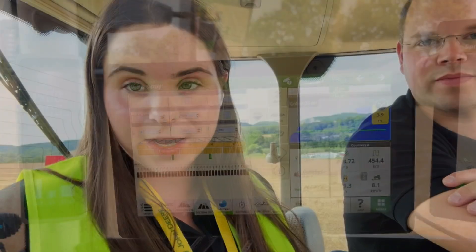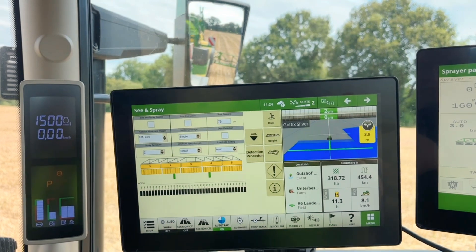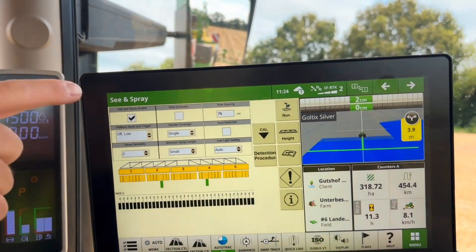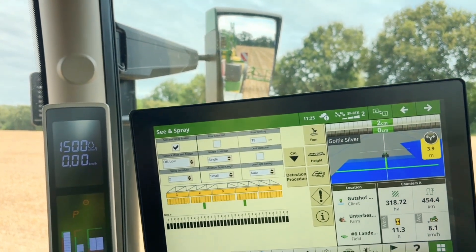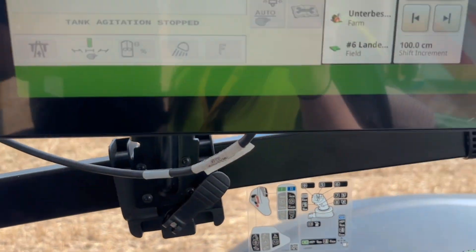He's very kindly going to show me how this See&Spray mechanism works. Here you have the operating screen of See&Spray. It's a complex system with a lot of cameras, but we've tried to make it as simple as possible to use — first, a checkbox to activate the system. Next to that we have row extraction. Now we are in a stubble field detecting weeds, but we can also use the system in springtime in row crops like corn, sugar beets, and so on, where we eliminate the row crop from the decision-taking.